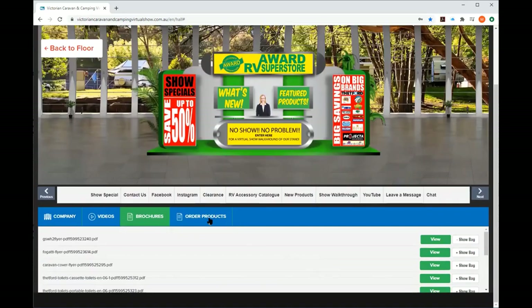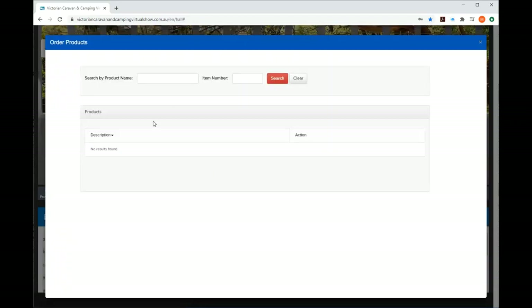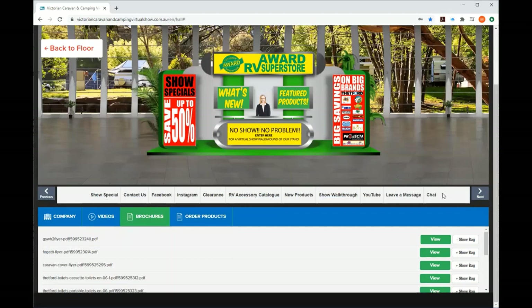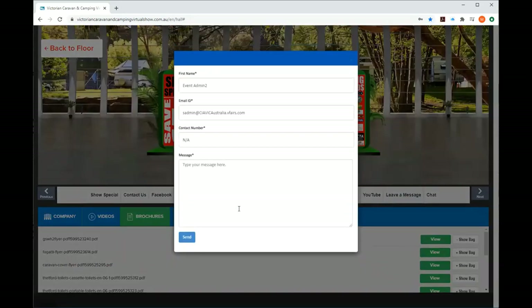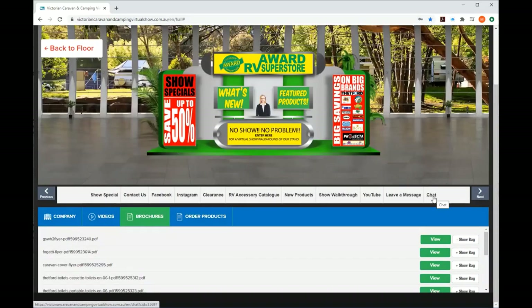Ordering products will bring up a products list. There's a heap of tabs to click through — show specials that take you through to their website, a contact/ask section, a clearance section, and more. The key feature is you can leave a message for them — say who you are, what you want, and send them a message to contact you when they're ready, which will send them an email.